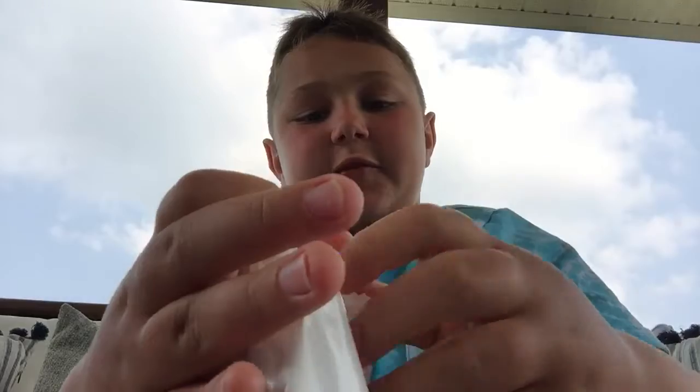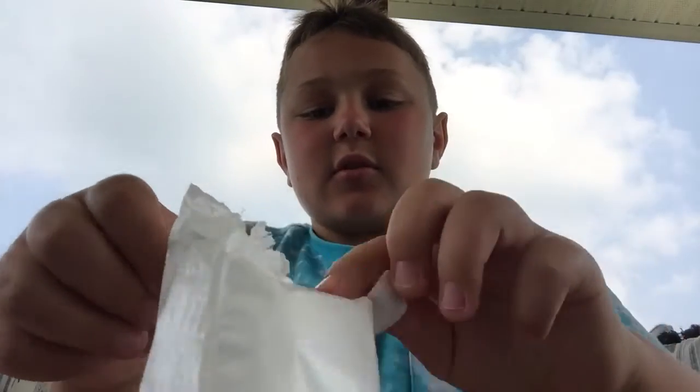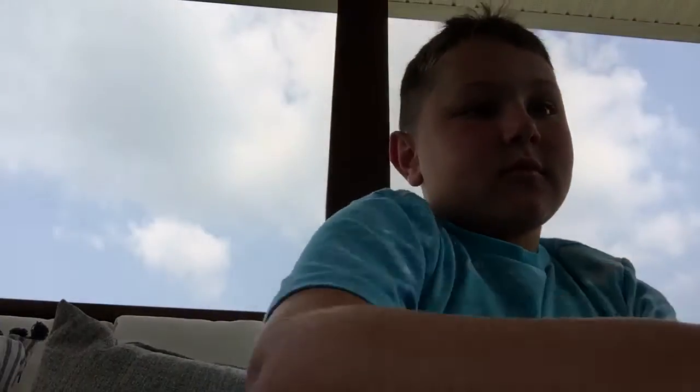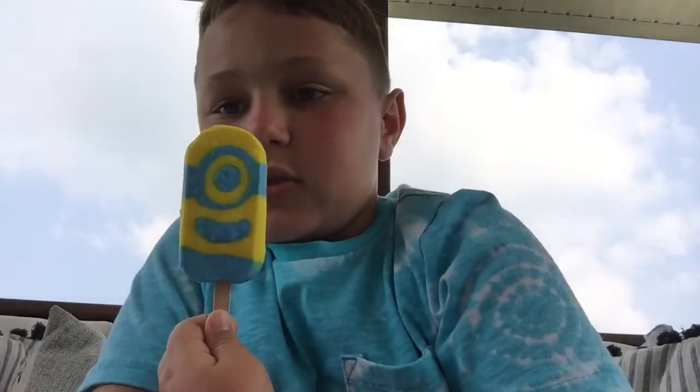I've looked back at some of my other videos. Some of them look almost perfect. Looks pretty good. Mmm, this is banana.